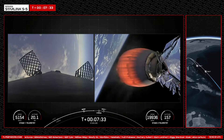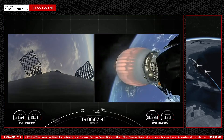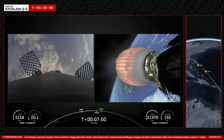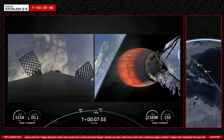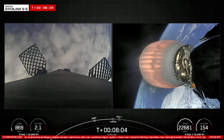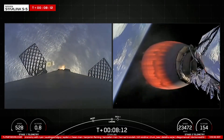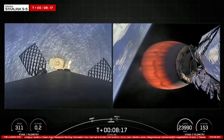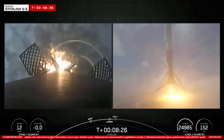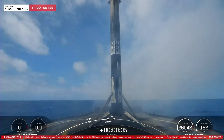Stage one transonic — the first stage is traveling near the speed of sound. Coming up next, we have landing burn, starting in about 15 seconds from now. Stage one landing burn confirmed, in preparation for a touchdown on our drone ship, A Shortfall of Gravitas. Stage one landing confirmed. Falcon 9 has successfully landed, marking the 10th successful landing for this booster.